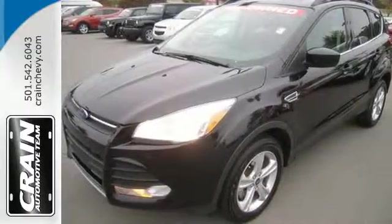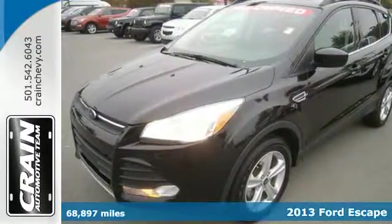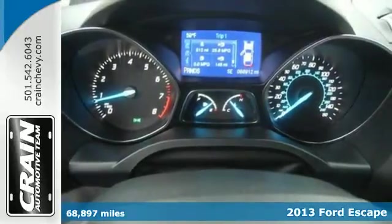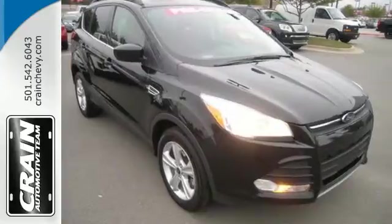Try out the crossover that's a little different with this 2013 Ford Escape. Redesigned for 2013, the Escape is back and better than ever.